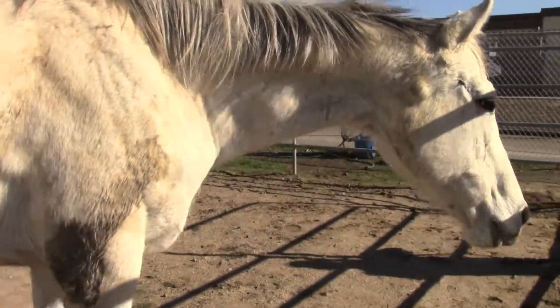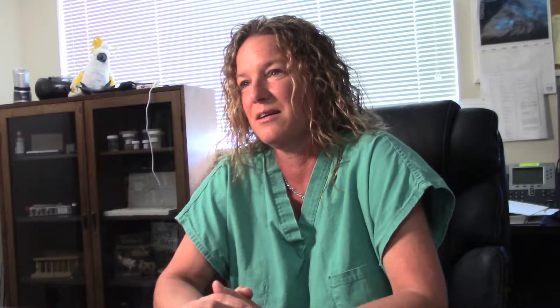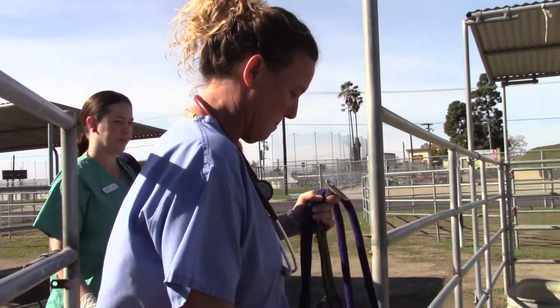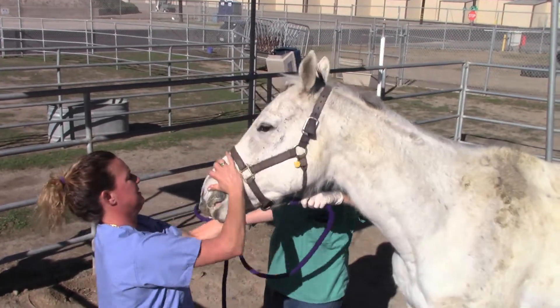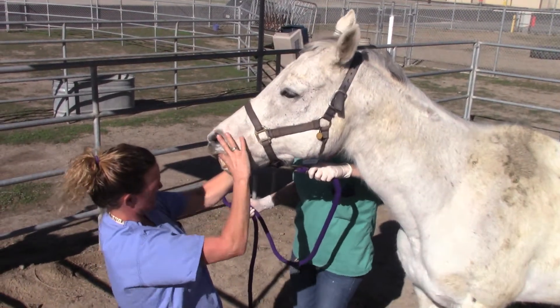This gray horse out here — supposedly someone tied it up to somebody else's trailer while they were off riding. They came back and found this stray horse tied to their trailer. I did a general health check and found she has these melanomas all over her body. Gray horses typically get them. I've put her on cimetidine, which is a treatment for these melanomas, and they have gone down in size.